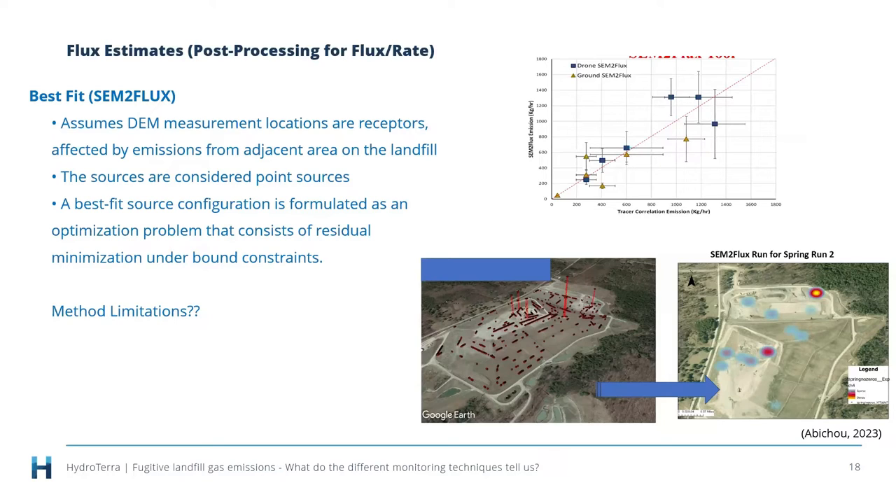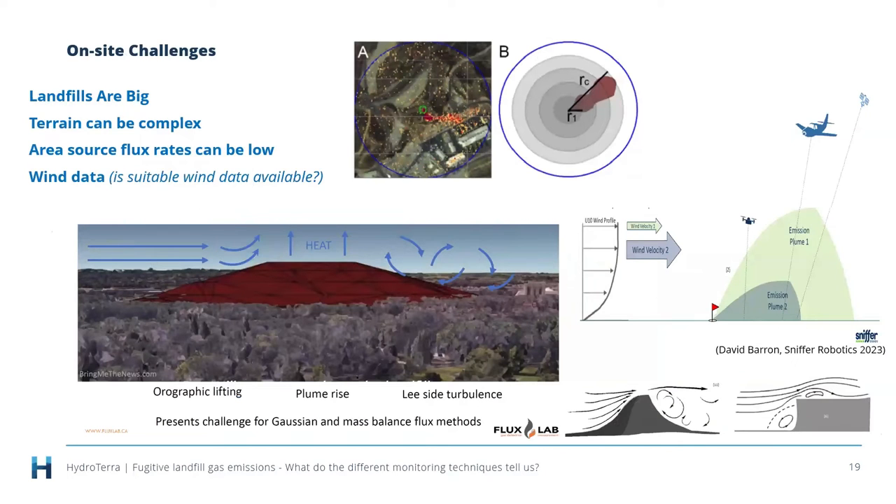The tracer correlation method is commonly used as the benchmark technique to validate other remote sensing approaches. The challenges with post-processing include the complex wind field around a landfill — landfills are large, terrain can be complex — largely an area source with low and variable flux rates. Do we actually have wind data with sufficient fidelity, both spatially and temporally, to do the required calculations? These are good questions; it's just helpful to understand that uncertainty.